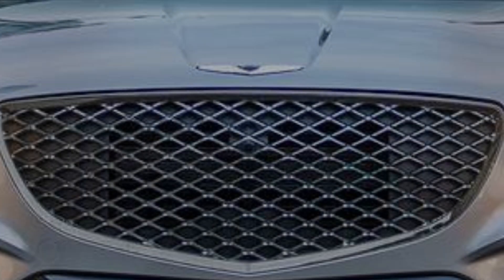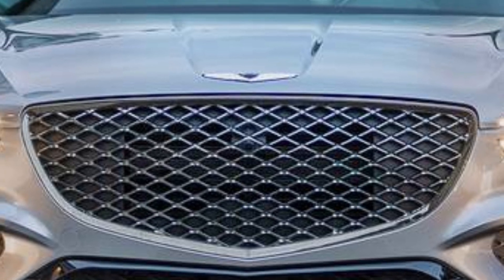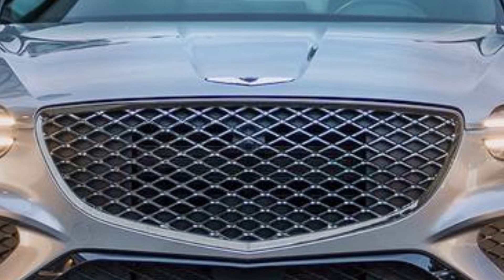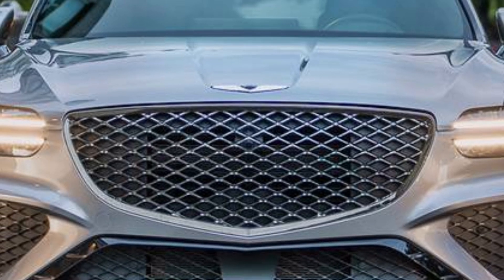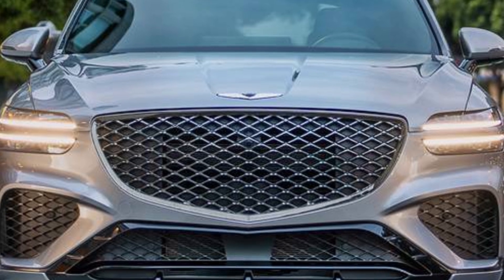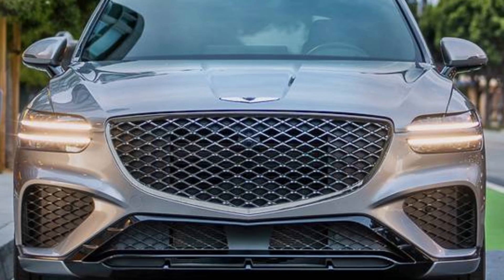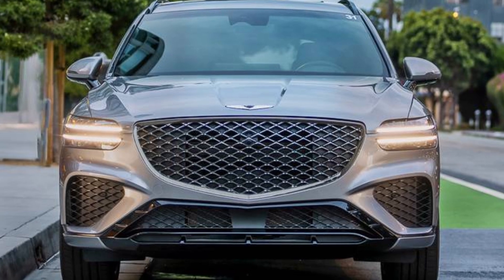What we think: We didn't get the refreshed GV70 we predicted this year, but the current model has few weaknesses — primarily that neither gas powertrain is all that efficient. The electric version is a gas-saving alternative, but it costs significantly more. That sums up our only issues with this compelling small SUV.